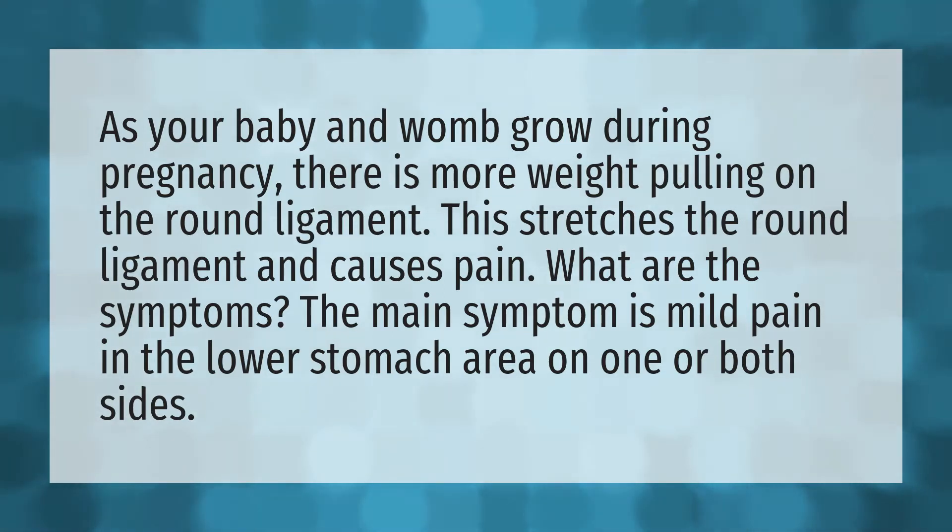What are the symptoms? The main symptom is mild pain in the lower stomach area on one or both sides.